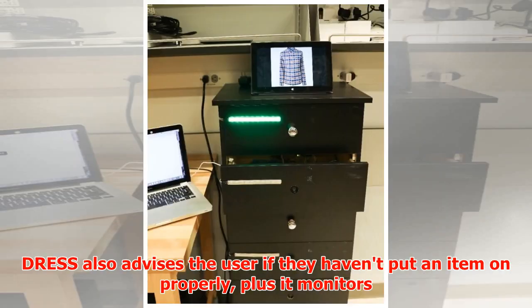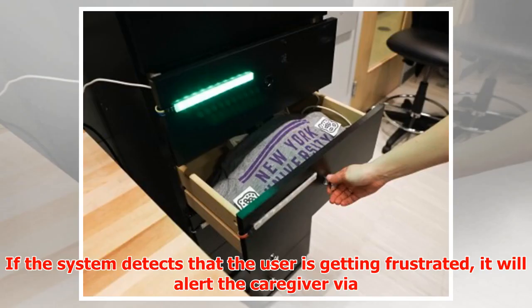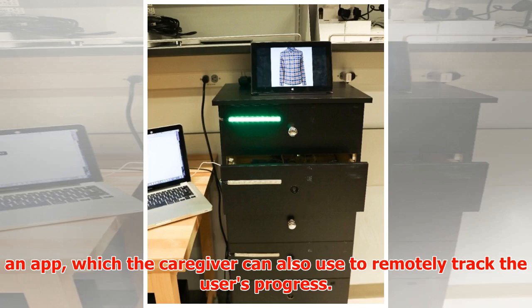DRESS also advises the user if they haven't put an item on properly, plus it monitors their stress levels via a skin conductance sensor that they wear as a bracelet. If the system detects that the user is getting frustrated, it will alert the caregiver via an app, which the caregiver can also use to remotely track the user's progress.